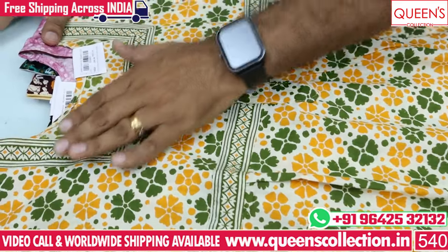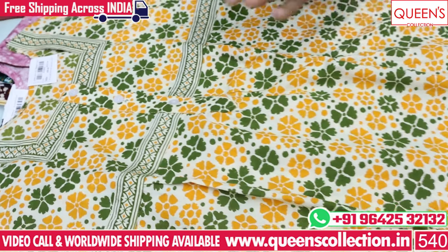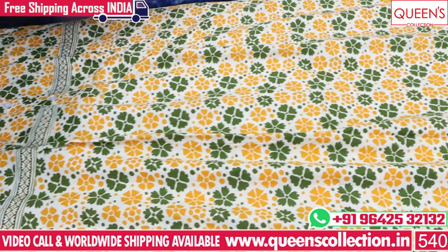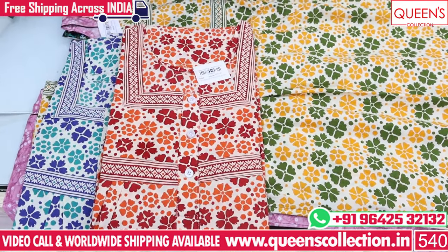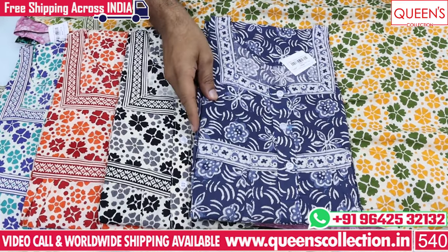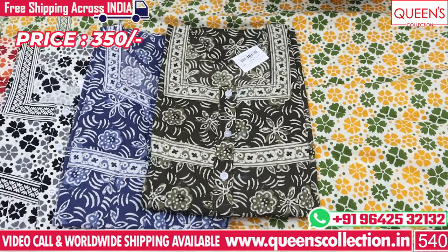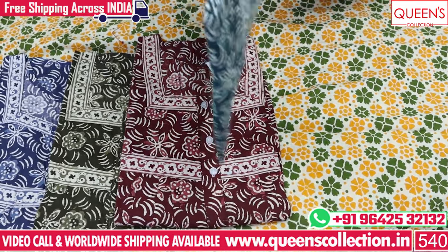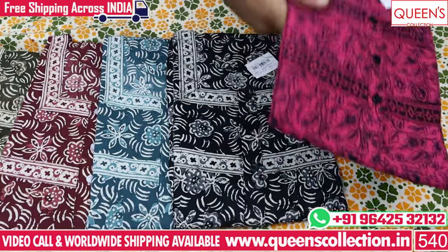These are square neck patterns. There are many different varieties in the shop, and I will show you some prints in the video call. You can also choose the color chart with a cream color base. You can also have different prints in the night, ready-made kurtis, dress materials, bottoms, and matching dupattas. There are different varieties available on the website.